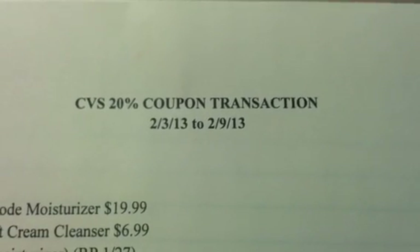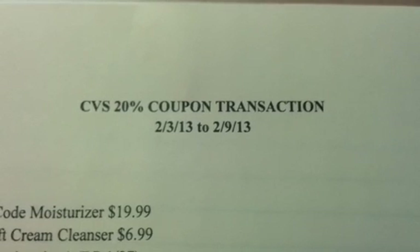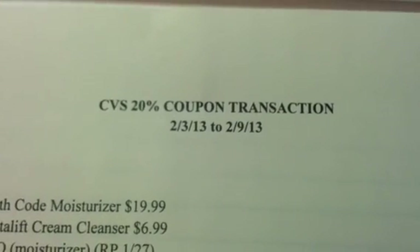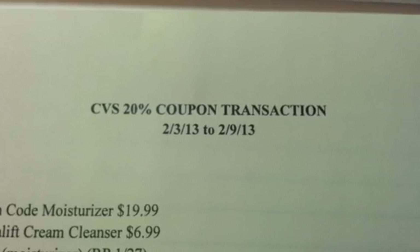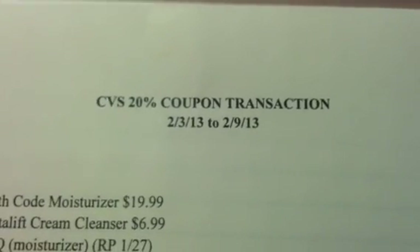Hey guys, welcome back to Pinching Pennies with Priscilla. This is going to be your CVS 20% off coupon transaction. This transaction is set up for those who receive the 20% off CVS coupon as well as those who can use multiple four-off-of-twenty coupons.